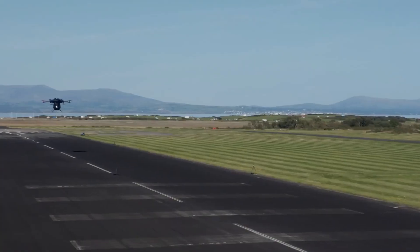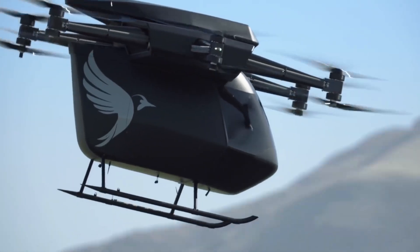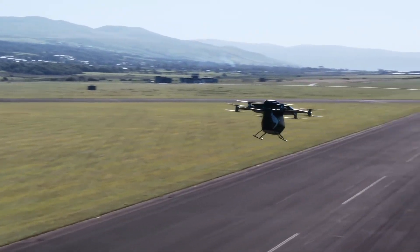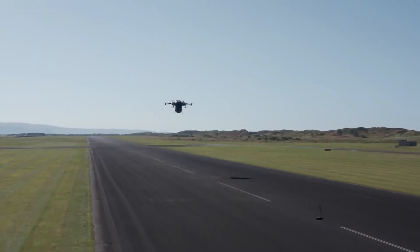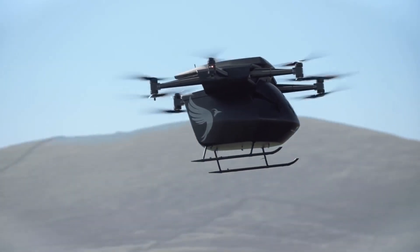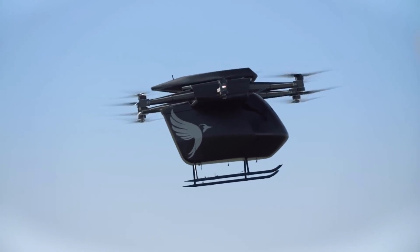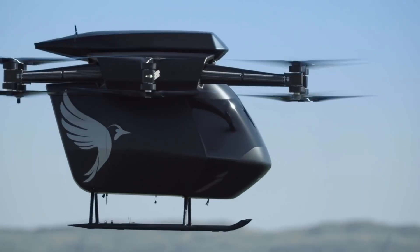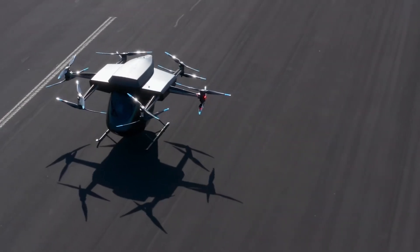It boasts a range of 100 miles and a top speed of 150 miles per hour, powered by electric motors that ensure a quiet and zero-emission flight. The VA-X2's advanced safety features, including multiple redundant systems and cutting-edge flight control technologies, make it a promising solution for reducing congestion and pollution in urban environments, representing a significant step towards sustainable and efficient urban air travel.